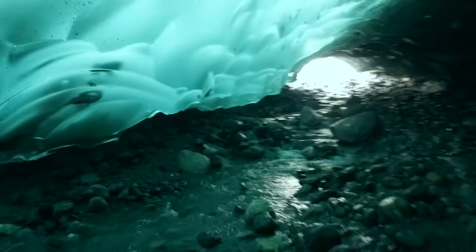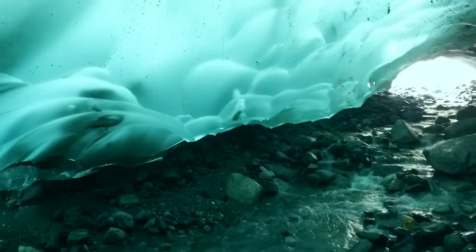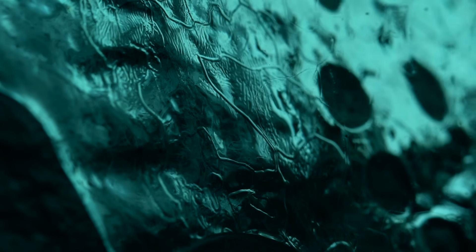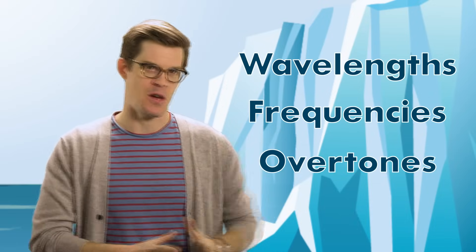It's only when light travels deep into the glacier that the ice can work its physics magic. Inside a glacier, the water molecules in ice are actually absorbing all light that isn't glacier blue. And to understand how this works, we need to explore three ideas: wavelengths, frequencies, and overtones.